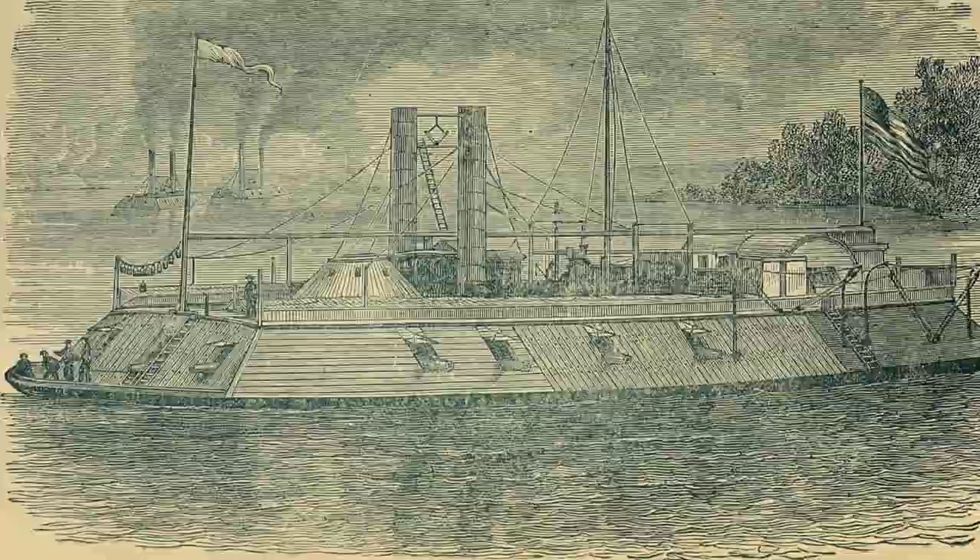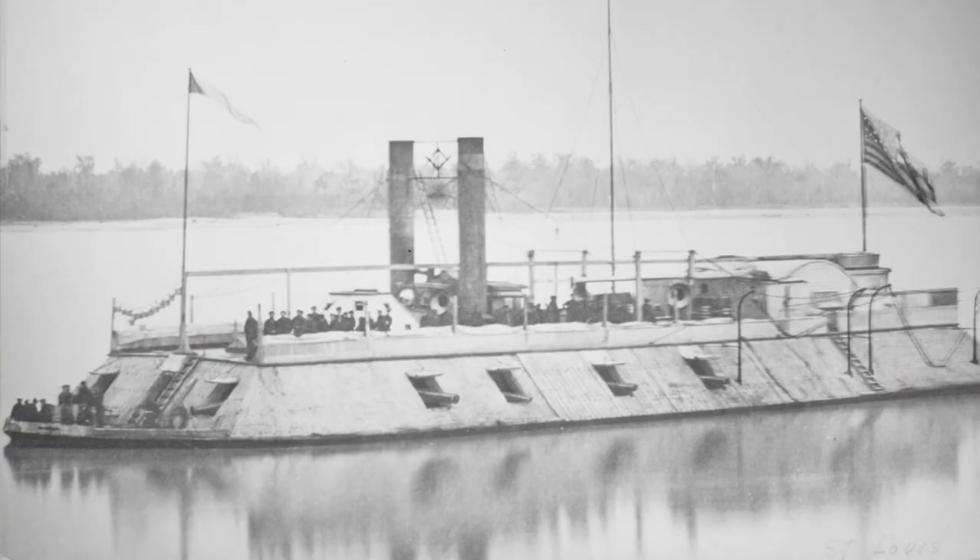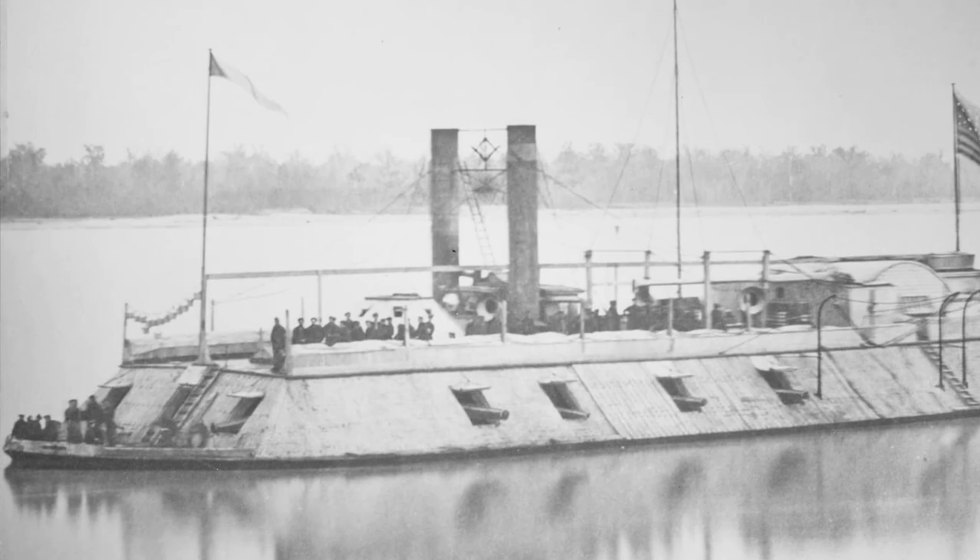The gunboats were all officially named after cities along the Mississippi and its tributaries. They included the USS Caironlet, Cincinnati, Louisville, Mound City, Pittsburgh, St. Louis, and — behind me — you can see the USS Cairo, which was sunk in the Yazoo River in December of 1862 and today is on display at the Vicksburg Military Park.